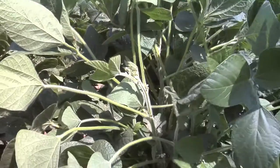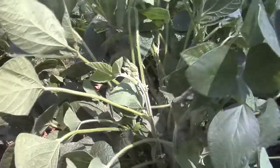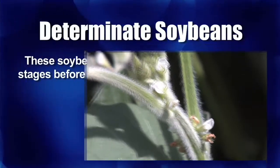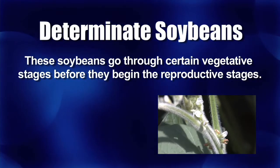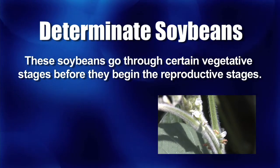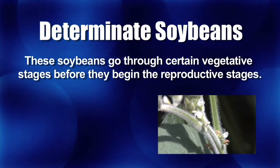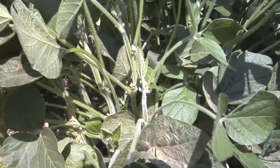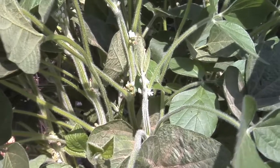We deal with indeterminate soybeans in the northern United States. In the southern United States, they have determinate soybeans, where the plant reaches a certain growth stage, all the vegetative growth stages occur, and then flowering happens. So it depends on what area of the country you live in, but if you're in the northern part of the United States, the soybeans in your area are going to start flowering any day now.